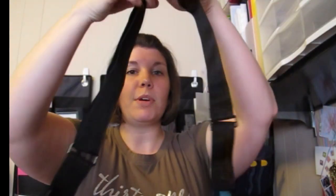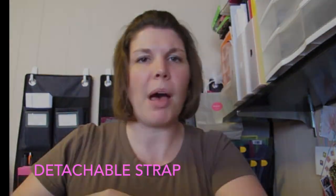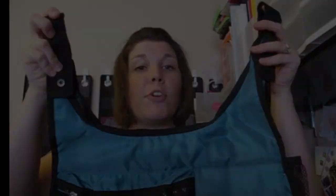Not only can you adjust this to make it a crossbody, you can also shorten it so you can just wear it over the shoulder. My favorite feature is this detachable strap here — perfect for mom, anyone who might have a walker or a wheelchair. This would be a great bag to take with you to the grocery store. This part of the strap just attaches, and these bad boys snap on to whatever it is that you're needing to keep your hands free.